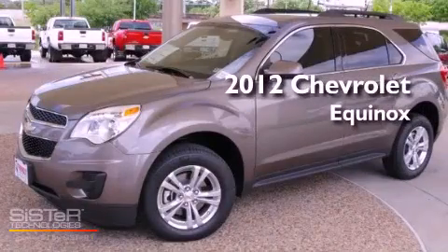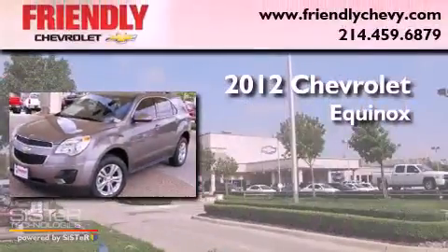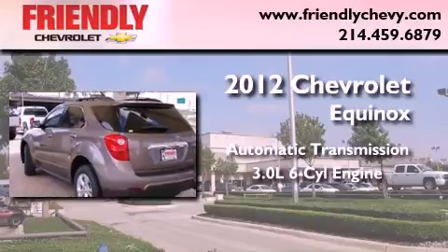This is a brand new 2012 Chevrolet Equinox. This crossover has an automatic transmission and a 3.0 liter V6.